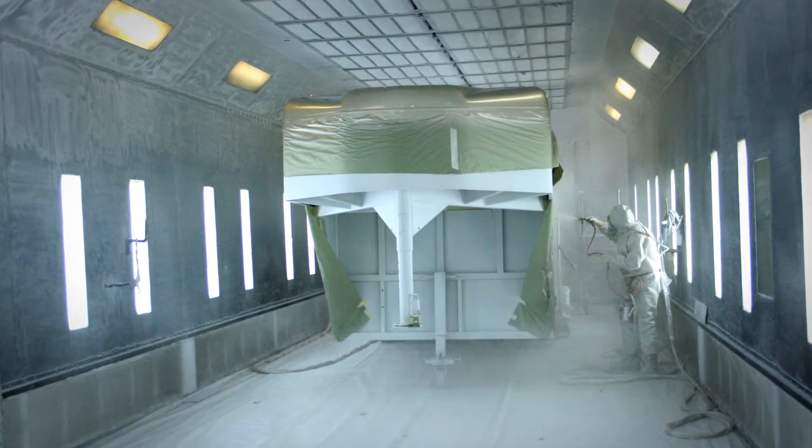So we teamed up with the best paint manufacturer out there, and together with their technology and our ability, we were able to come up with what we believe is the best paint process in the industry today.